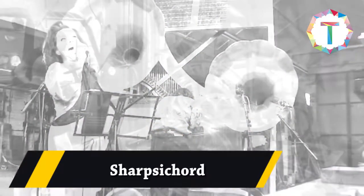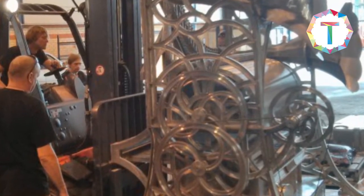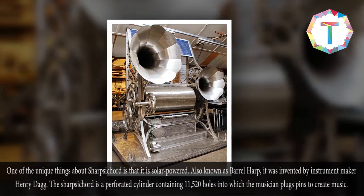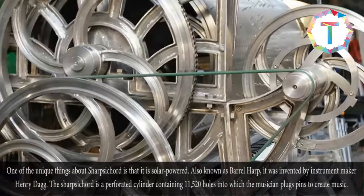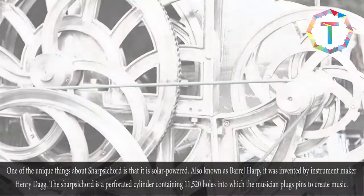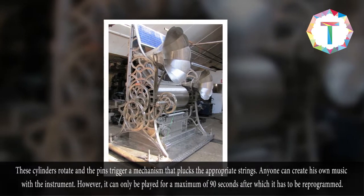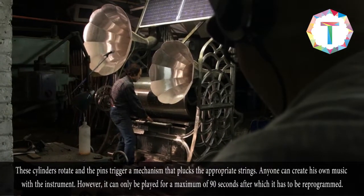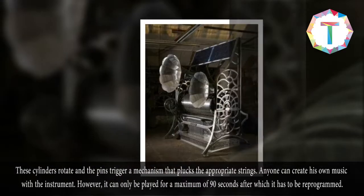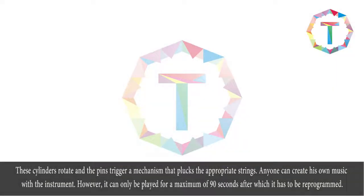Sharpsichord. One of the unique things about the sharpsichord is that it is solar powered. Also known as barrel harp, it was invented by instrument maker Henry Dagg. The sharpsichord is a perforated cylinder containing 11,520 holes into which the musician plugs pins to create music. These cylinders rotate and the pins trigger a mechanism that plucks the appropriate strings. Anyone can create their own music with the instrument; however, it can only be played for a maximum of 90 seconds, after which it has to be reprogrammed.